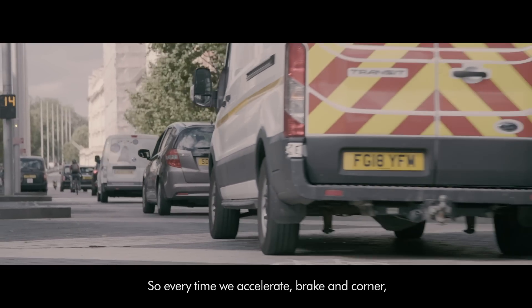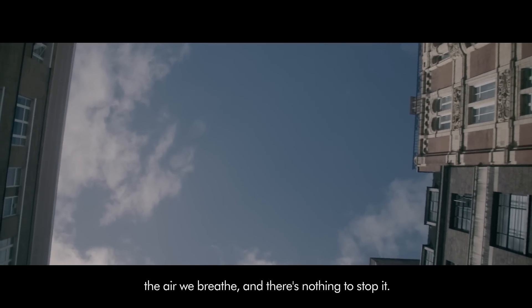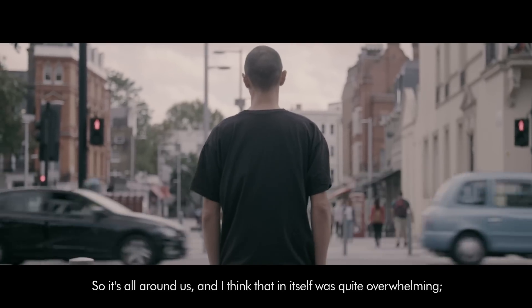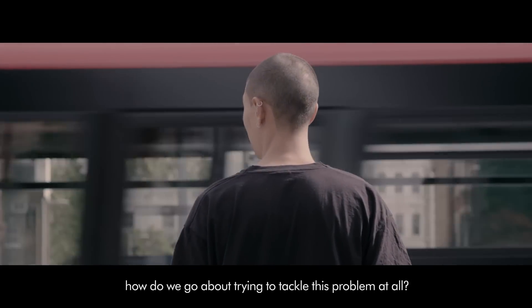So every time we accelerate, brake and corner, it enters our waterways, the air we breathe, and there's nothing to stop it. It's all around us, and I think that in itself was quite overwhelming — how do we go about trying to tackle this problem at all?